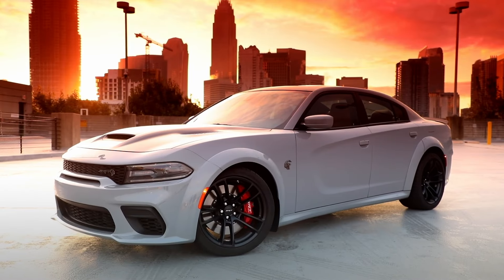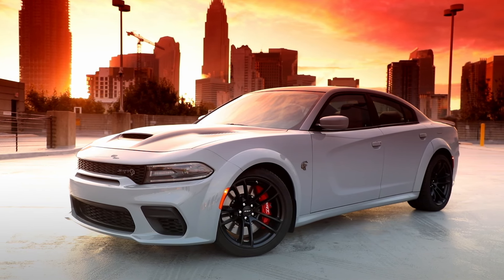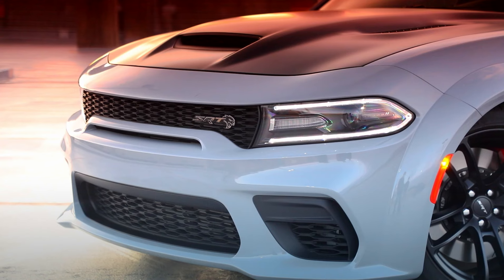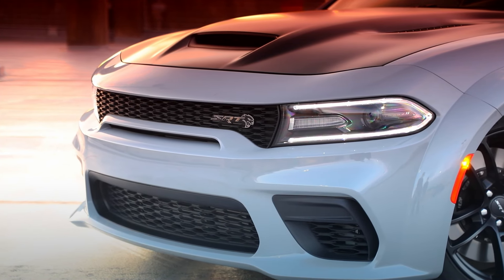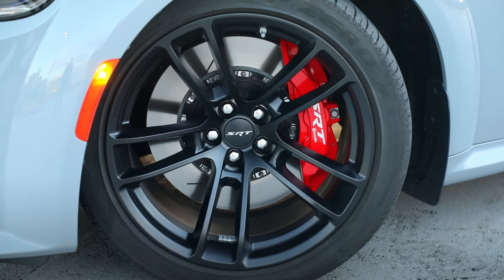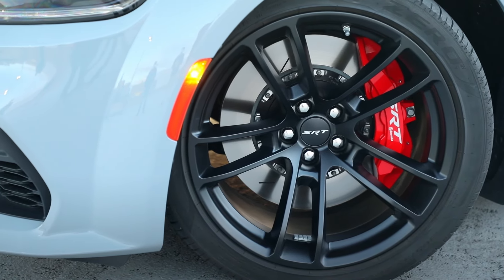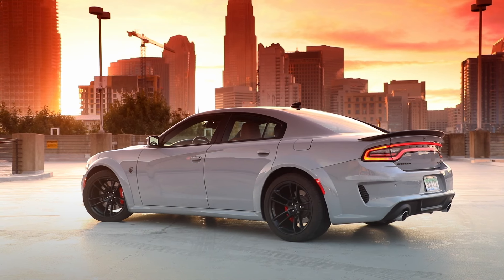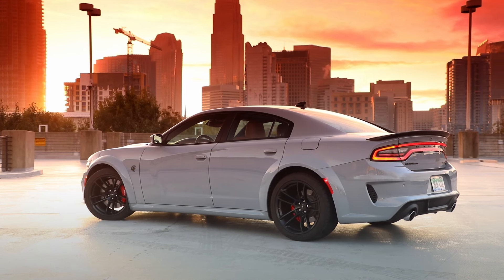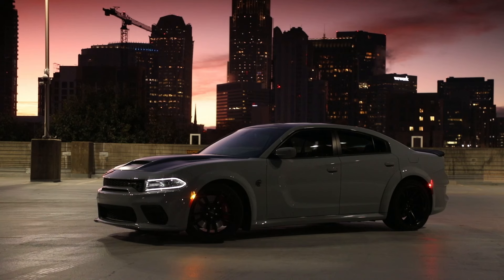The biggest change for 2021 came in the form of a new model: the SRT Hellcat Red Eye. The Challenger already had a Red Eye package since 2019. The difference from a regular Hellcat is that after the Challenger Demon's one-year run, Dodge took the Demon engine and dropped it in the Hellcat — 2.7-liter blower and all — producing 797 horsepower and 707 pound-feet of torque. Other upgrades included a beefed-up 8HP transmission, track-tuned suspension, and additional coolers for the engine and blower.